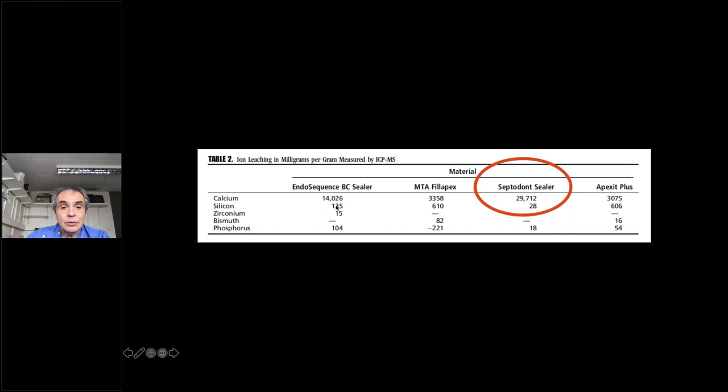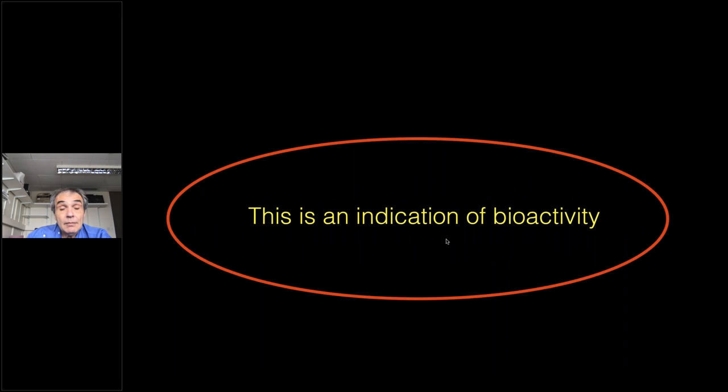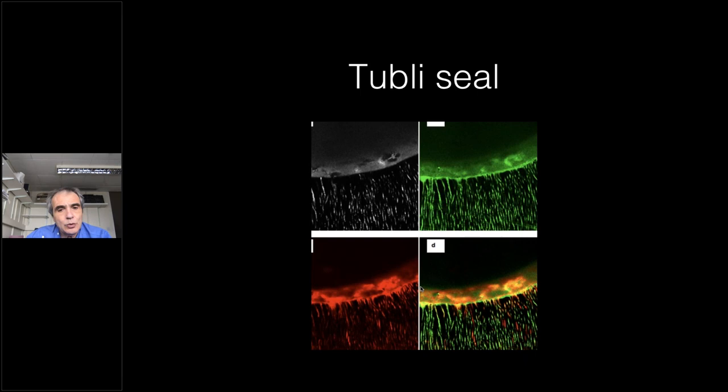In Dr. Camilleri's work, comparing Endosequence with the Septodont sealer BioRoot, there is a very large difference in the amount of calcium released in favor of the Septodont sealer. This high release of calcium hydroxide indicates a very intense reaction rate and is an indication of bioactivity. This is not trivial in endodontics, because BioRoot is effective at penetrating into the dentinal tubules — you can clearly see the material penetrating into the tubules very effectively.